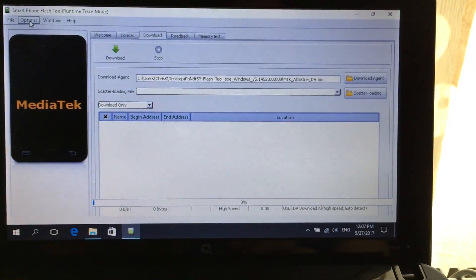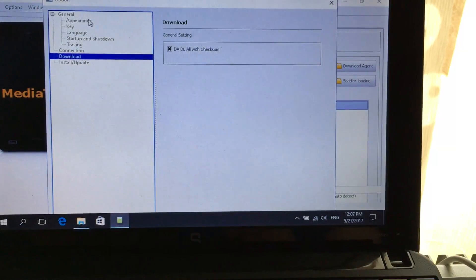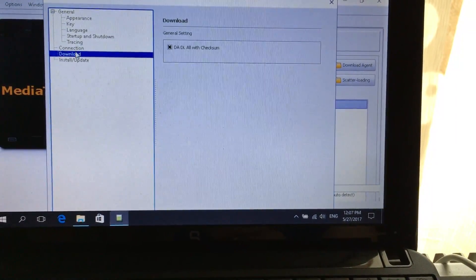After that, open the flash tool and go to the Options section. Make sure to have the same options enabled.